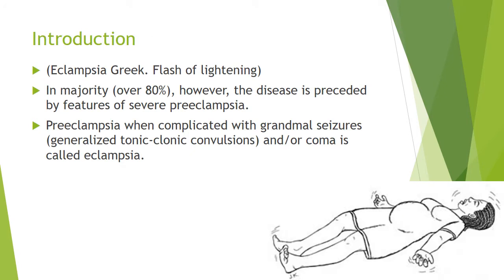To introduce eclampsia — it actually means 'flash of lightning' in Greek. However, in majority of cases it does not occur quickly like a flash of lightning. The disease is preceded by the features of severe preeclampsia, clearly given by the mnemonic TRAPSI. Preeclampsia when complicated with grand mal seizure, nowadays called generalized tonic-clonic seizure, and/or coma is called eclampsia.